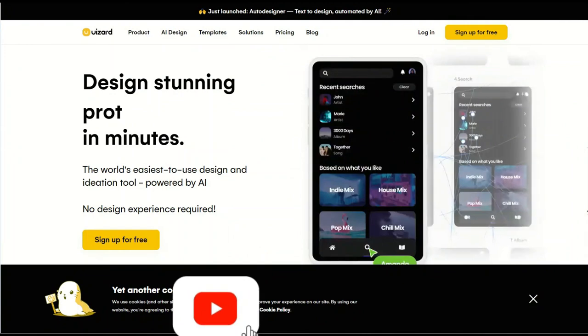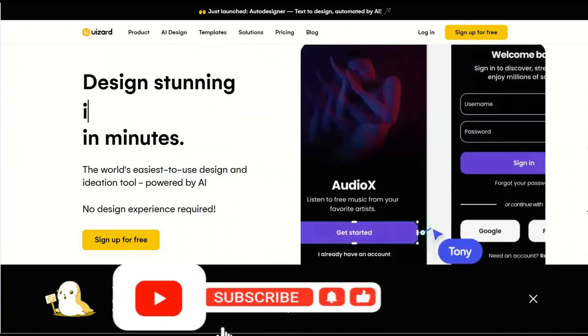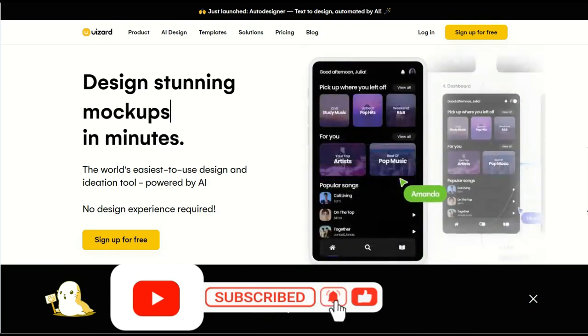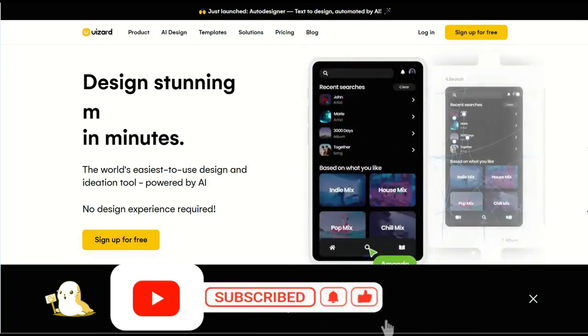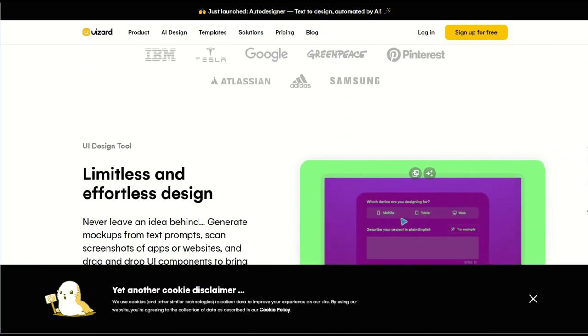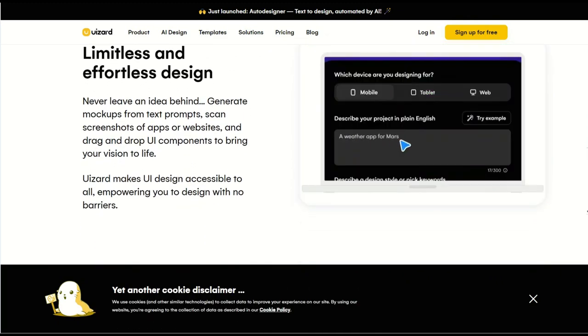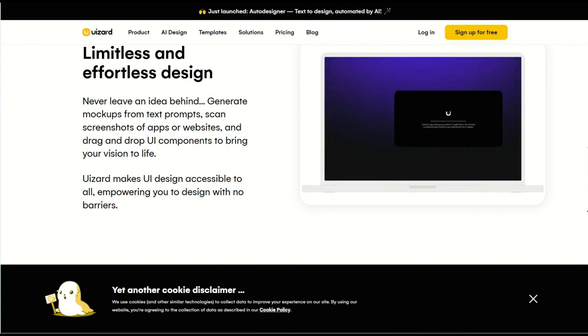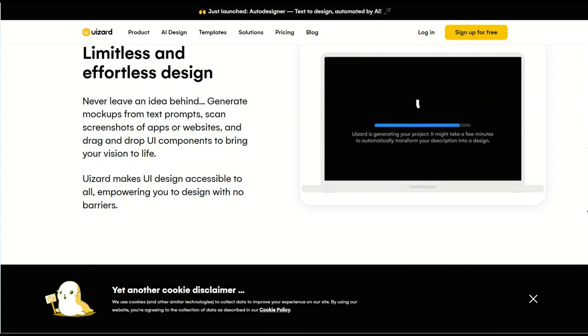Uizard.io makes website layouts from a hand-drawn sketch and turns screenshots of apps or websites into editable layouts. Uizard is a kind of lightweight version of Figma with its own tricks — a new tool for real-time prototyping which allows you to automate processes, increase the efficiency of collaboration, and create interactive prototypes.